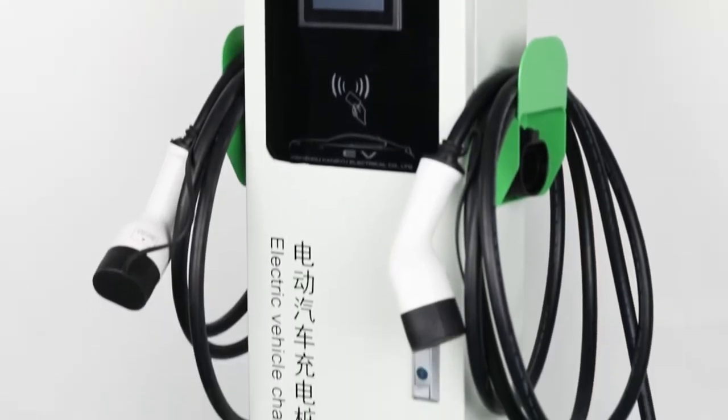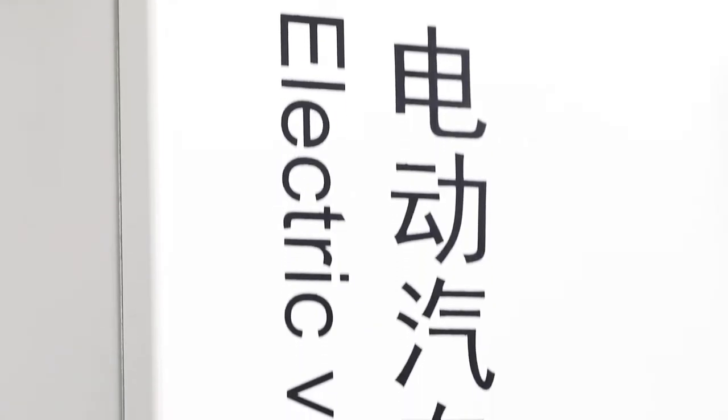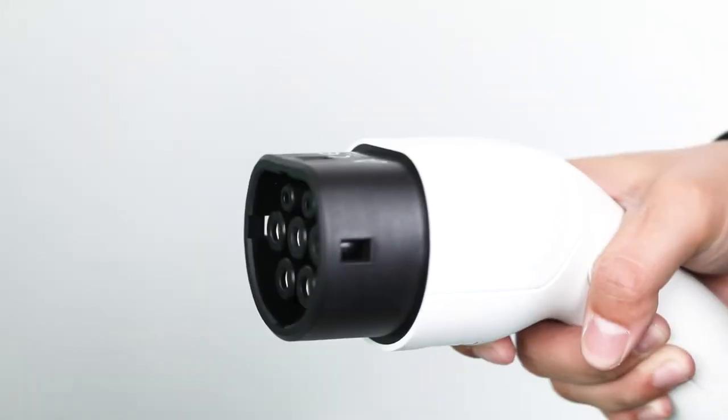The AC charging station has two specifications: single gun and double gun, and there are four power options of 7 kilowatts, 14 kilowatts, 22 kilowatts, and 44 kilowatts.